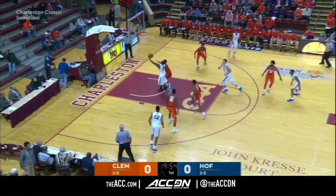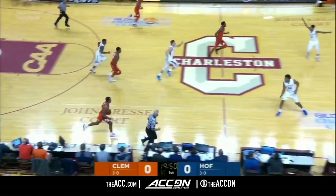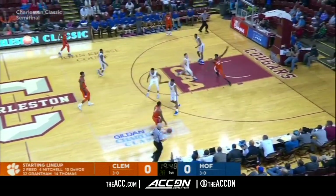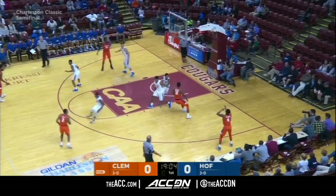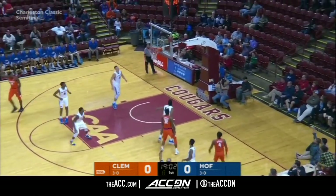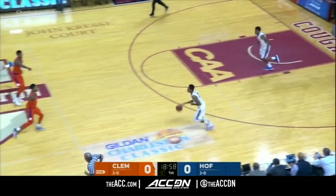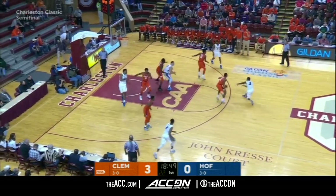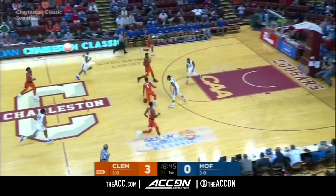As mentioned, Eli Pemberton gets the start, and there is the block by Thomas to deny the shot by Justin Wright-Foreman. This is Gabe DeVoe, one of the two seniors on the Clemson roster. Skip pass to the corner — Shelton Mitchell, the red-shirt junior out of Oak Hill Academy. A matchup with Shelton works for Clemson because he had a tremendous game yesterday and he's growing in his role.